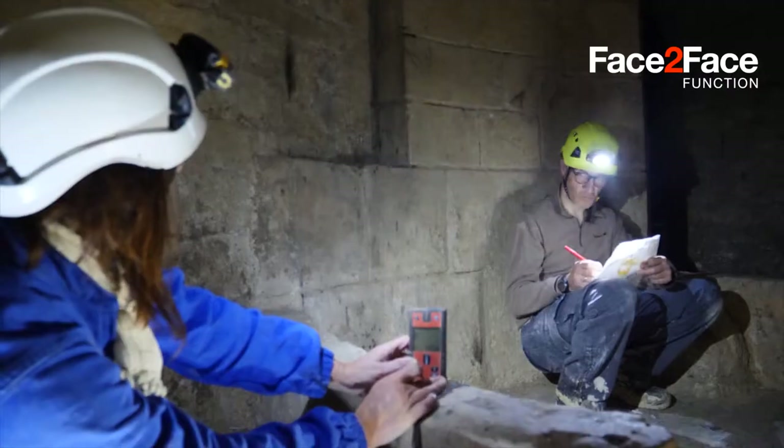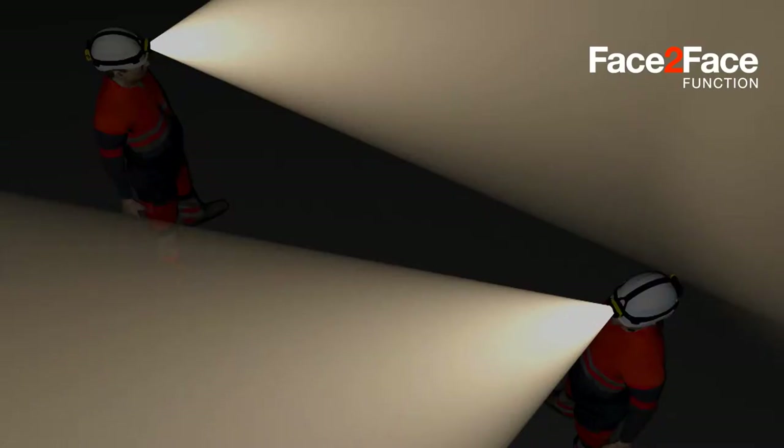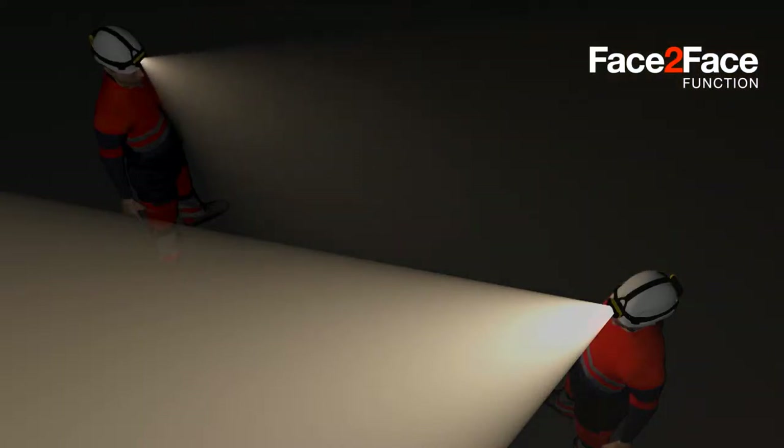The increased hands-free design means staying focused on the immediate task. When the beam from a Duo is directed towards another Duo headlamp, the headlamp's brightness level dims automatically.